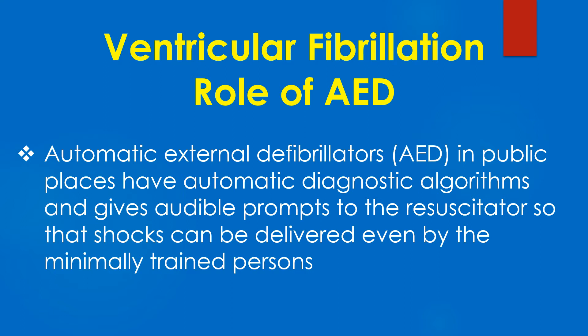Automatic external defibrillators in public places have automatic diagnostic algorithms and give audible prompts to the resuscitator, so that shocks can be delivered even by minimally trained persons.